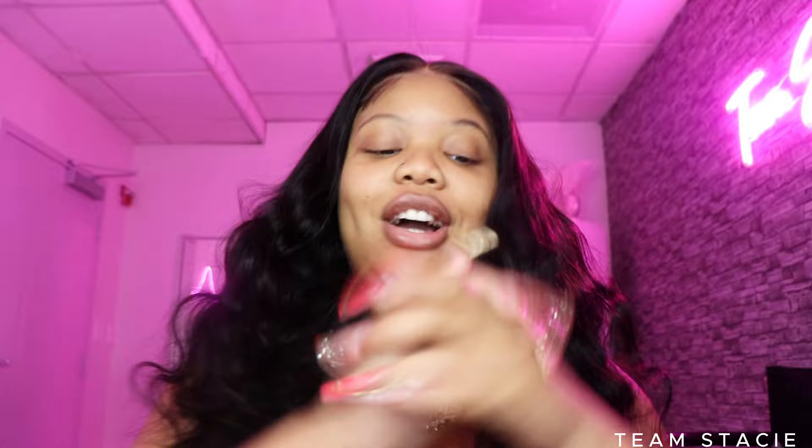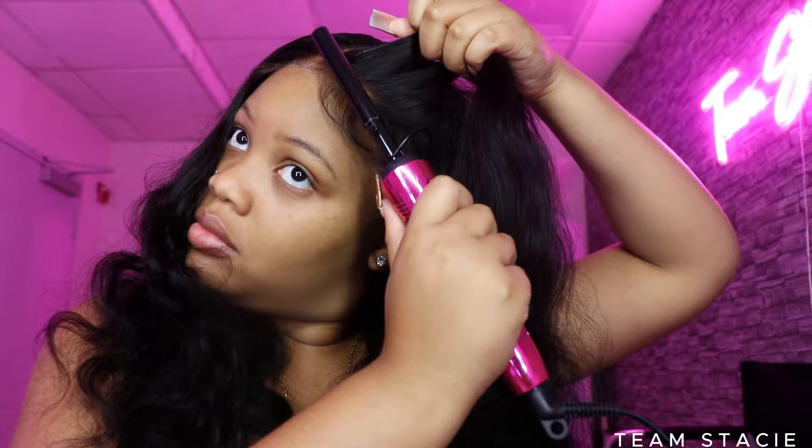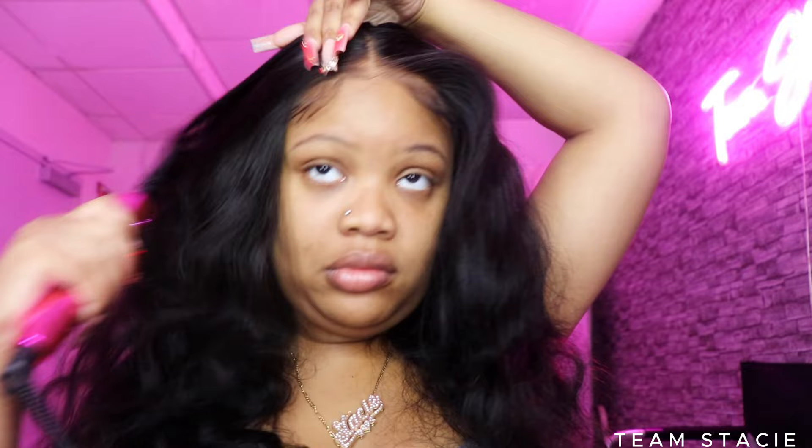We're gonna keep this timer going. Let me grab some more tools. These are the tools we're going to be using — hot comb, edge brushes, all that good stuff. Starting the timer back for the customization part. I'm going to take my wax stick — this is the She's Bomb wax stick — and put that on the roots of my hair. Not too much, because when you put too much it makes the hair look very greasy and weighed down. About two strokes per section is good enough.